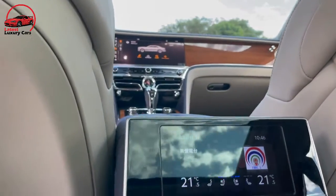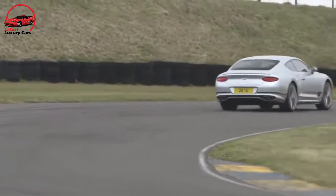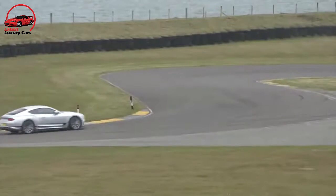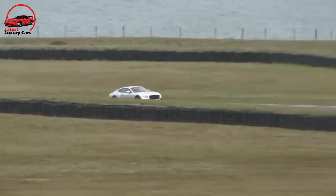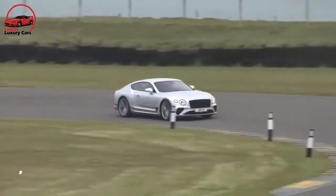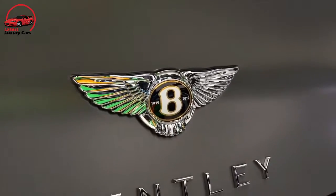Updated versions of the existing V8 and W12 engines provide muscle-car performance. Testing of the older model revealed that the V8, which makes 542 horsepower, can launch the coupe to 60 mph in 3.4 seconds. The more expensive W12 produces 626 horsepower in non-speed models and can motivate a coupe to 60 mph in 3.3 seconds. That same engine is tuned to 650 HP in the speed model, estimated to reach 60 in as little as 3.1 seconds. Both engines use an 8-speed dual-clutch automatic transmission that snaps off quick but smooth gear shifts, and all Continental GTs come with all-wheel drive standard.